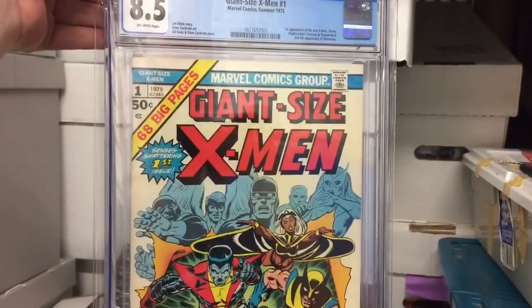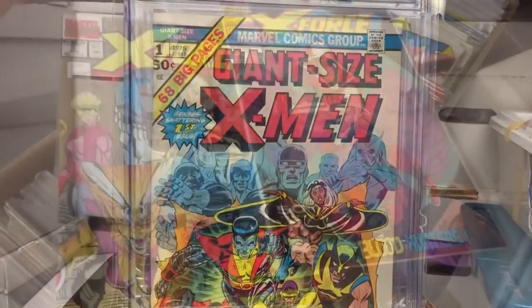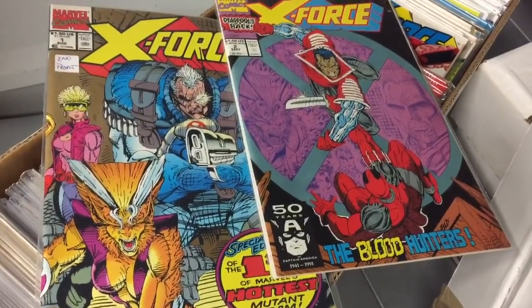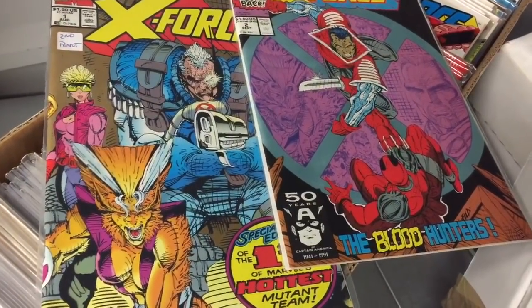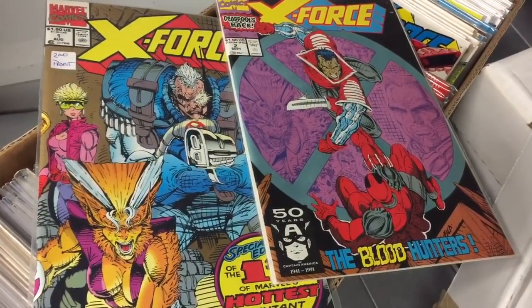This beauty — I just could never imagine I'd have an 8.5 of Giant Size X-Men number one. Just a key book. I love Rob Liefeld's artwork — X-Force 1 and 2. X-Force 1 Gold, that's the first one I ever picked up, and I don't know why I picked it up. I just did and the rest is history.